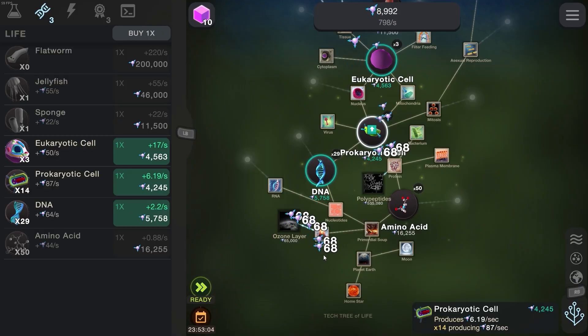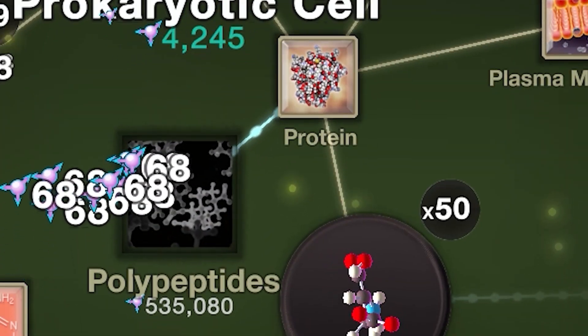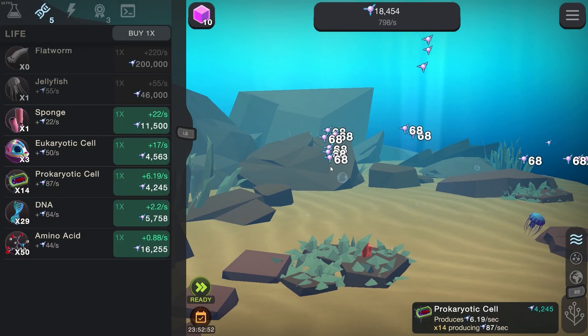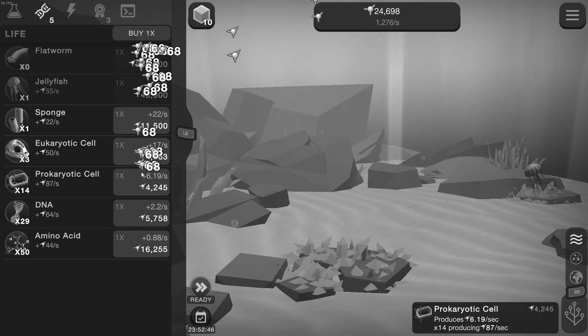I didn't even notice this. We've unlocked other stuff down here again — we don't have to just keep going up. Proteins are now turning into polypeptides for a ridiculous price. And if we keep spamming this, we can actually get the ozone layer, which means I think we can start transitioning to terrestrial land animals, possibly. Is that the way that works? I don't even know.